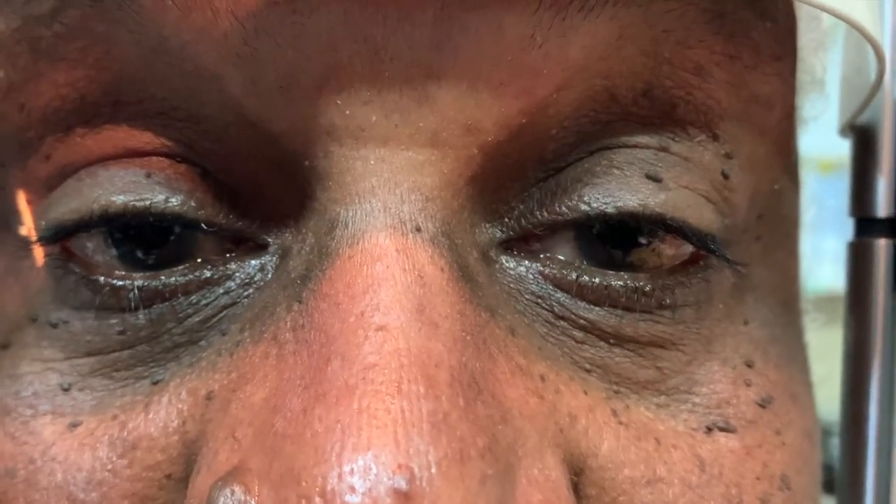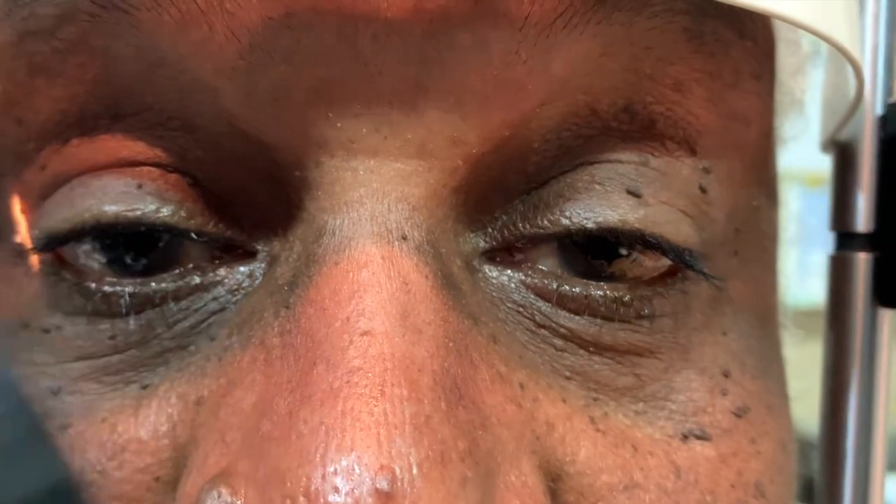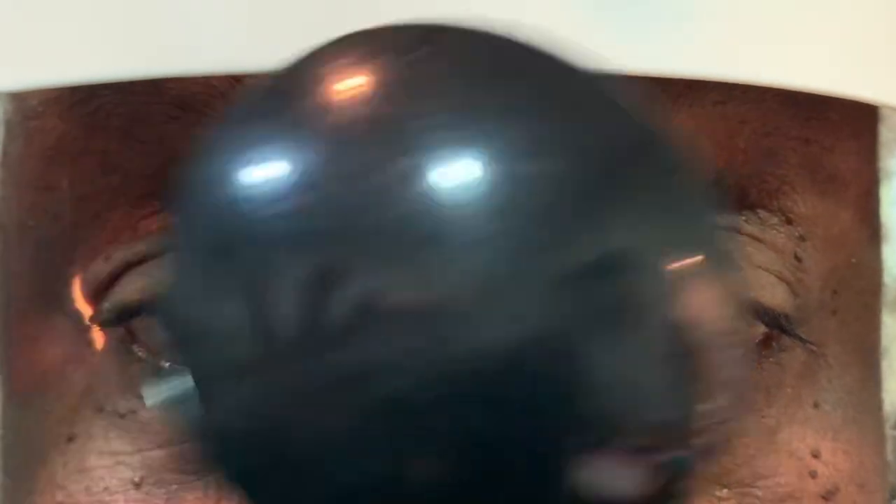Here I'm trying to make him perform quick saccades and I'm doing the cover-uncover testing, and you can see that he has more ptosis now on both sides, more on the left side, and an exotropia.